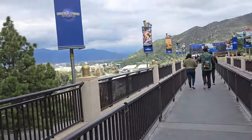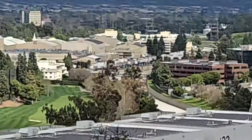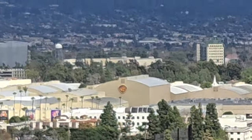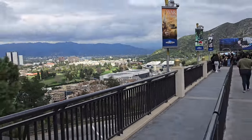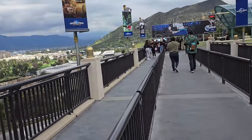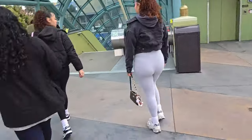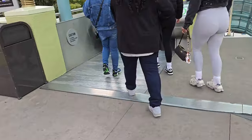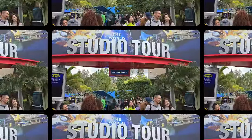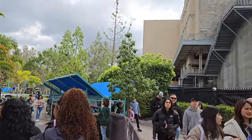Look at this view. You can see the Warner Brothers lot down in the distance. Oh, an escalator! I've been worried I was not going to get to go on one again.